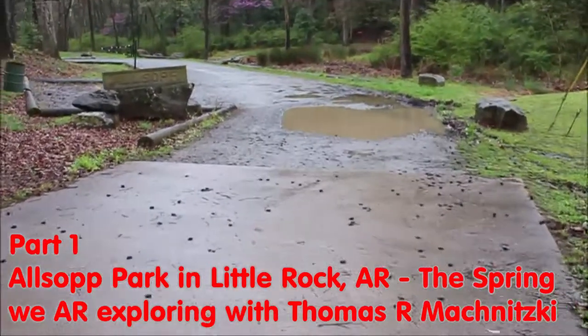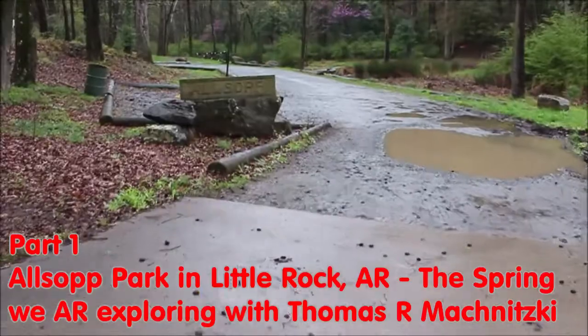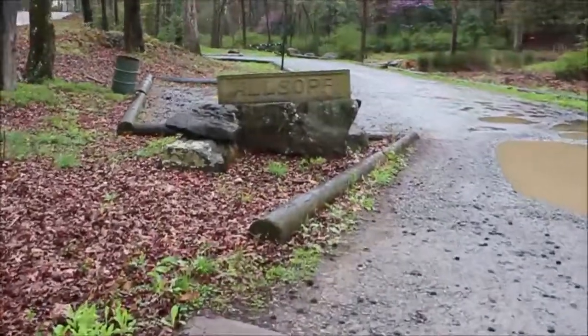We are exploring. Today I'm going to show you around at Elsop Park in Little Rock, Arkansas.